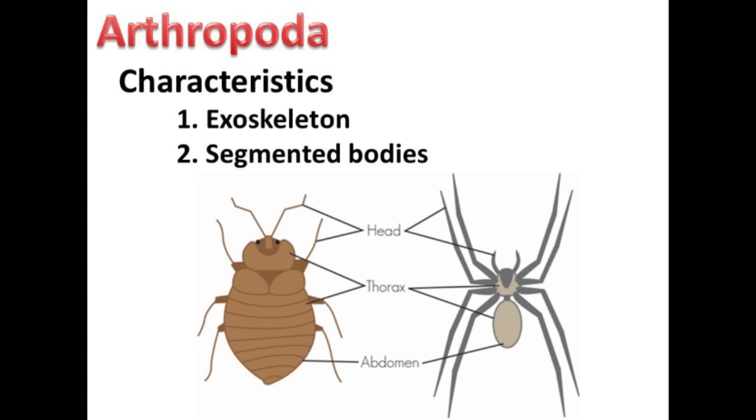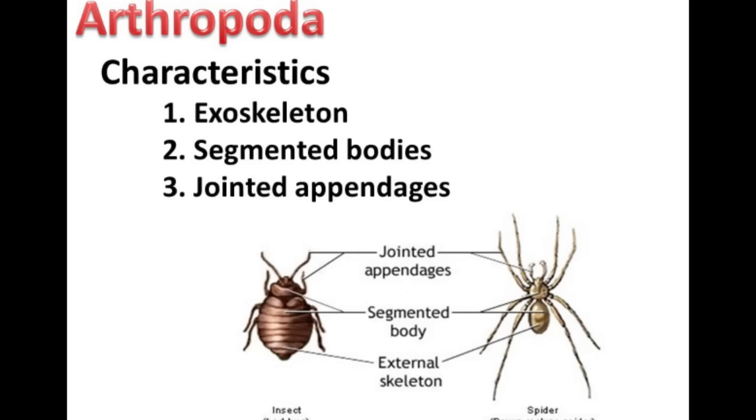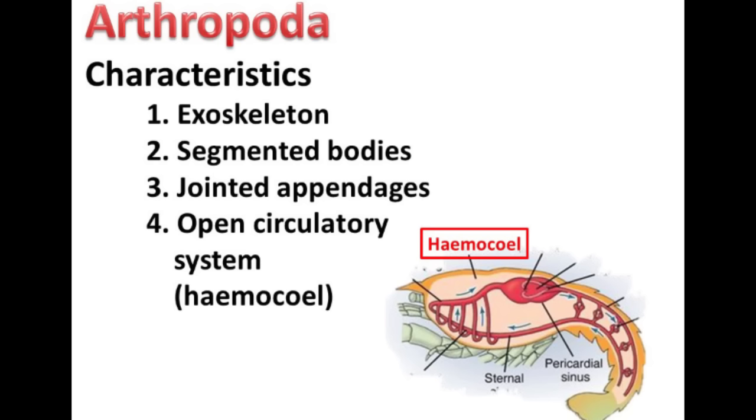The third characteristic is their jointed appendages. This allows them to move their legs, claws, and mouthparts so that they can carry out daily functions required for living. The limbs of the arthropods can be either biramous or uniramous — biramous means that they are two-branched, while uniramous is single-branched. Lastly, arthropods have a reduced coelom, but they have developed a hemocoel — a cavity that runs through most of the body through which blood flows. The hemocoel forms an open circulatory system.